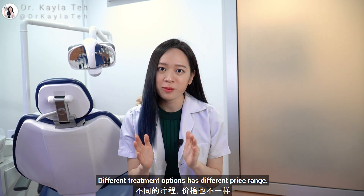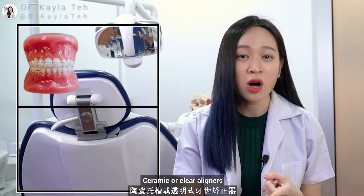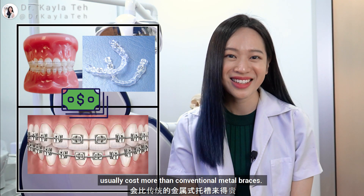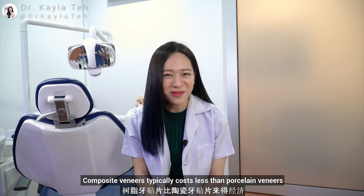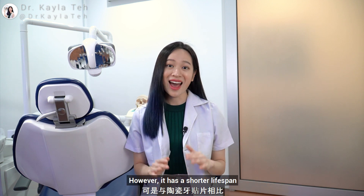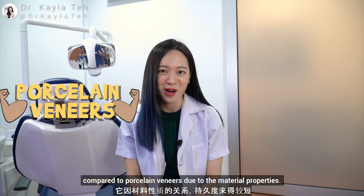Different treatment options have different price ranges. For orthodontic treatment or braces, ceramic or clear aligners usually cost more than conventional metal braces. For veneers, there are a few materials you can choose from, like composite veneers or porcelain veneers. Composite veneers typically cost less than porcelain veneers; however, they have a shorter lifespan compared to porcelain veneers due to their material properties.